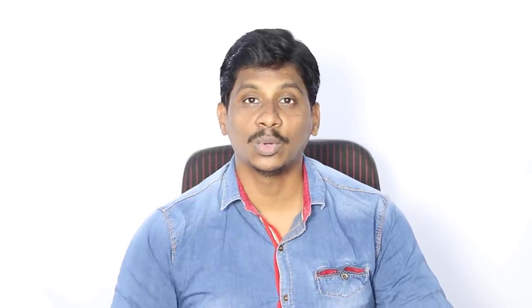Next, Redmi 7 also features the same 6.26-inch HD Plus display with Gorilla Glass 5 protection, 4000mAh battery, and a 12+2 back camera. The selfie camera is 8 megapixels. The price is around 8,000 rupees with 2GB RAM and 32GB storage, running Android Pie.